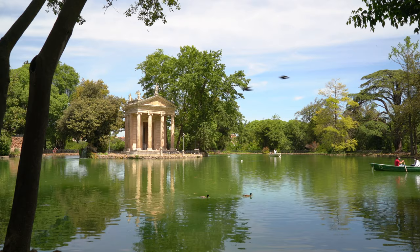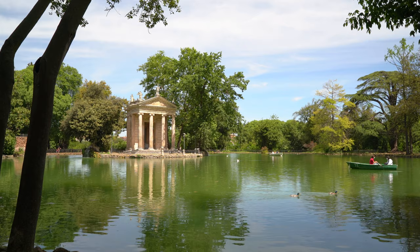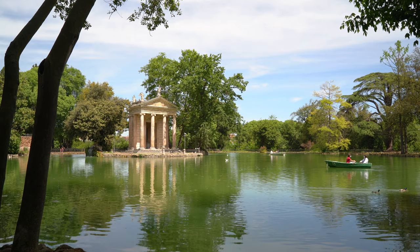Rent a small boat here on the man-made lake. The Temple of Asclepius looks like it dates from ancient Rome, but was actually built in 1786, in memory of an ancient temple of the same name.